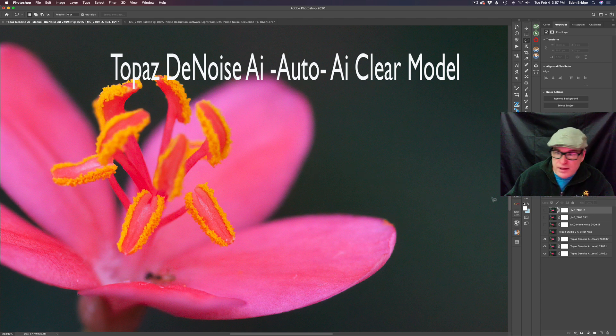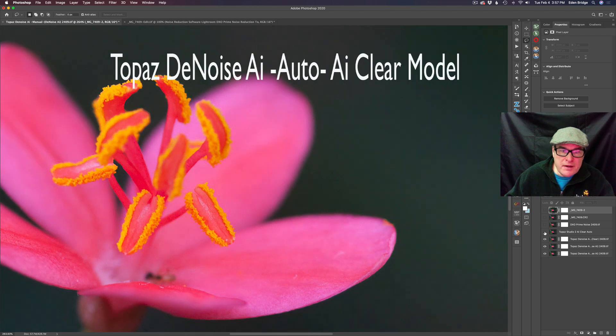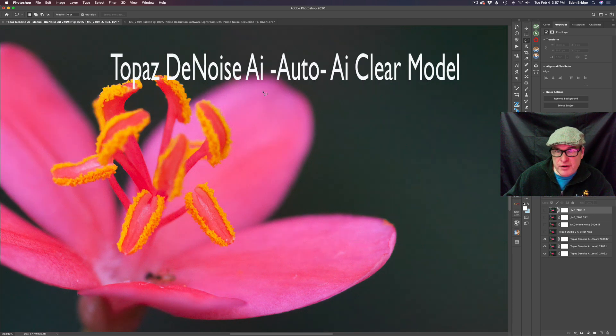Here's Denoise AI. Now let's compare it to the Topaz Studio 2 version of AI Clear. There's Topaz Studio 2's version, and here is Denoise AI's version. I think if you really take note here you'll find that the Denoise AI version is superior to Topaz Studio 2. They're close, but in my opinion Denoise AI's AI Clear model is a little bit better.